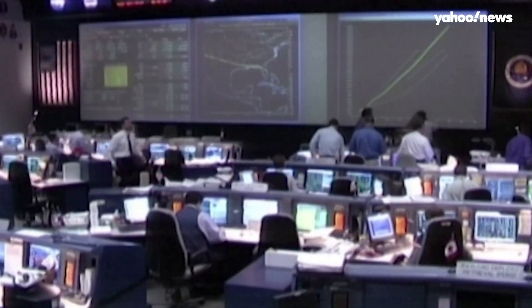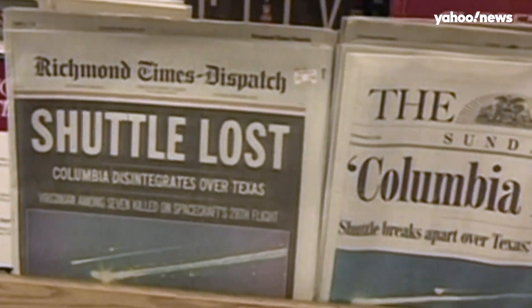And finally, this week marked the 20th anniversary of the Columbia space shuttle disaster. During re-entry into Earth's atmosphere, Columbia broke apart, killing all seven astronauts aboard.